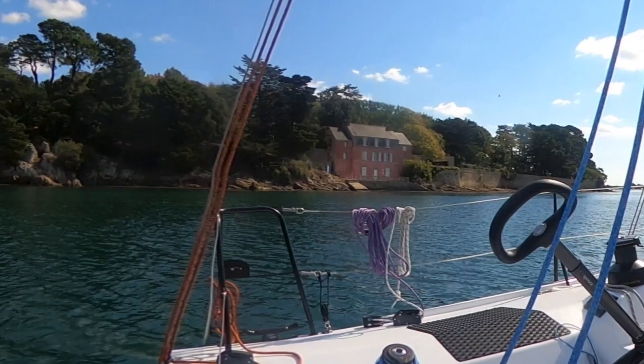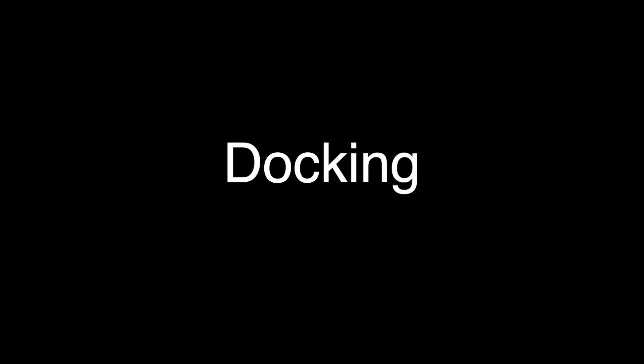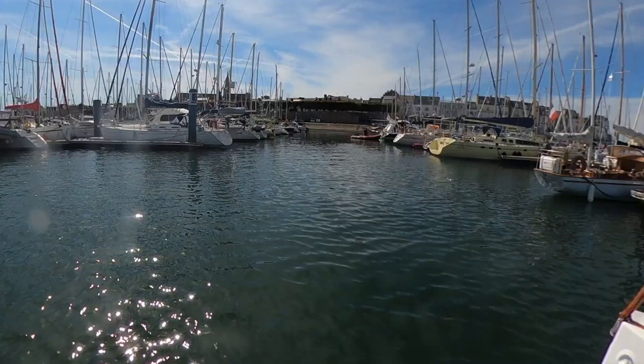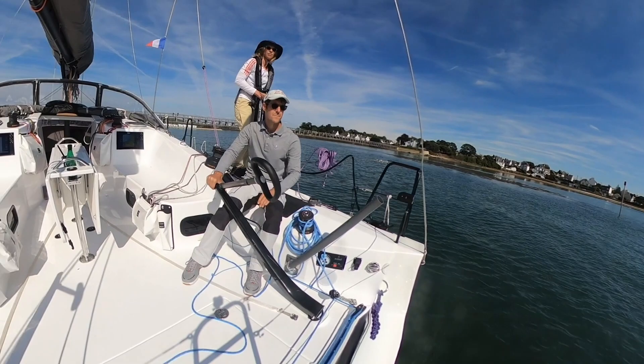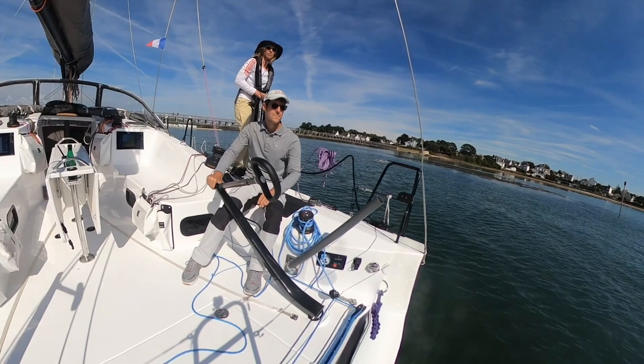When in coastal waters, I do enjoy gawking at the amazing homes — this one wins today's trophy. Back to our favorite sport: docking. I prefer coming in stern first; it offers a better view and finer control. Many other boaters disagree with me.